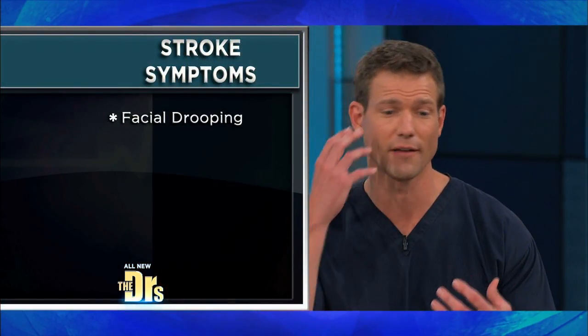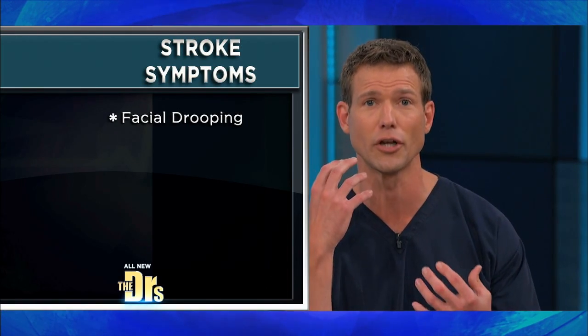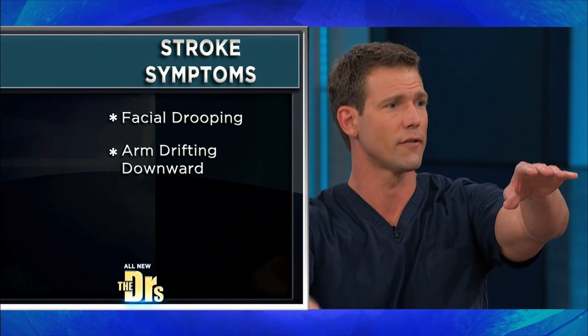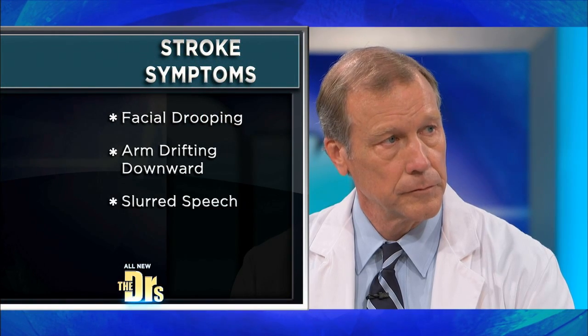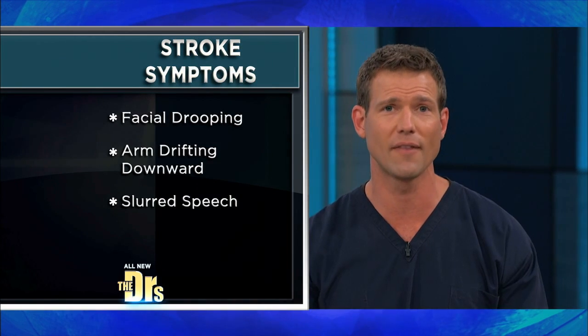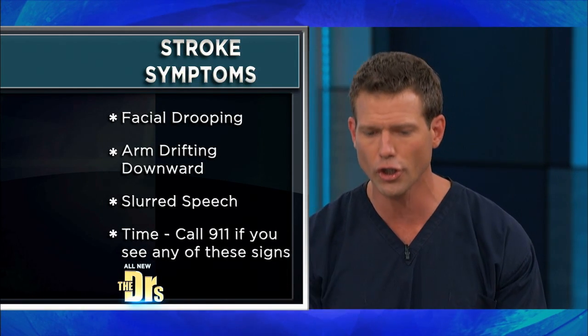That's a really important takeaway here. We always talk about thinking fast with stroke-like symptoms. If you notice a droop on one side of someone's face — F for face — if you ask them to smile, you'll notice a droop, and that's one of the most common things you'll see. You can even have people just put their arms out, and if you notice an arm drift — A for arms. And then speech: slurred speech should not happen in a 38-year-old. If it's new, that's a problem, and that's the T — time. Call 911.